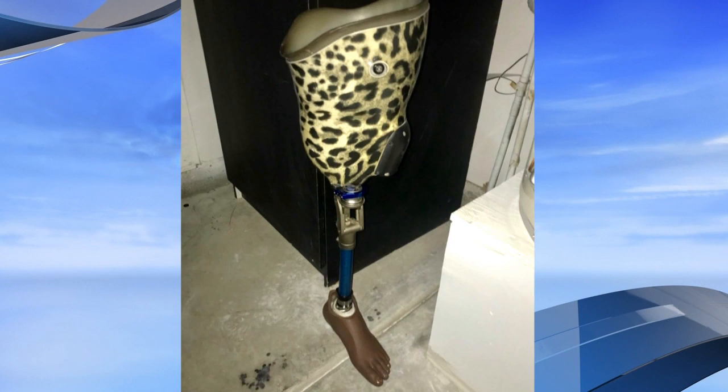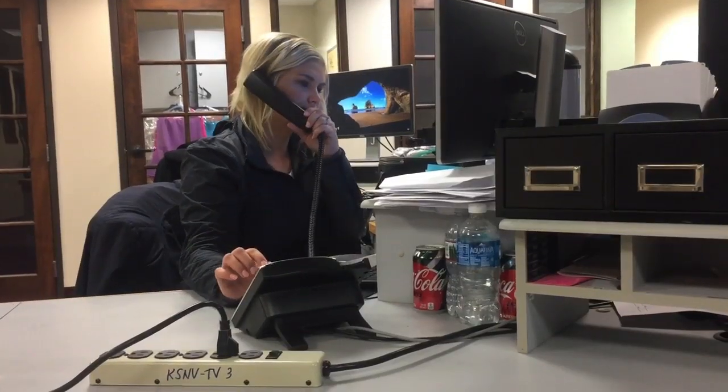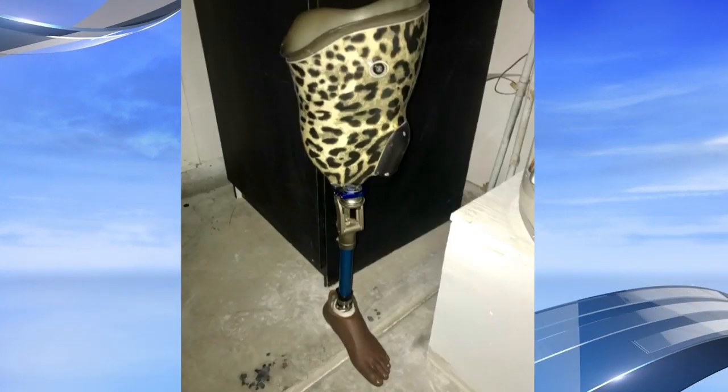Emily can't help but wonder who it belongs to. They don't typically get thrown away. Emily went to police, hoping someone had reported it missing — but nobody had, so they asked her to just hold on to it. We called police too. A metro officer told me that to report a missing or stolen prosthetic, the person would need the serial number on the limb.